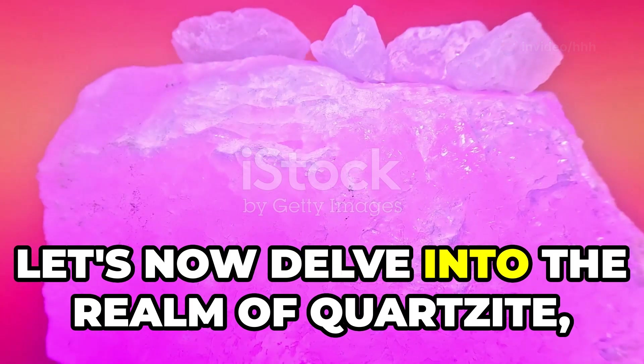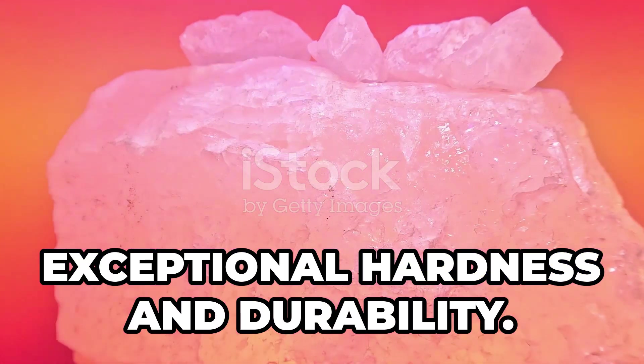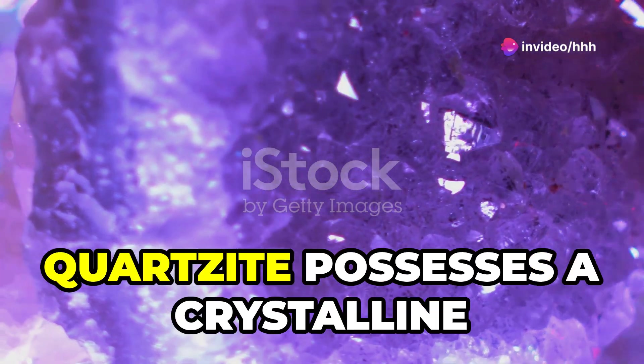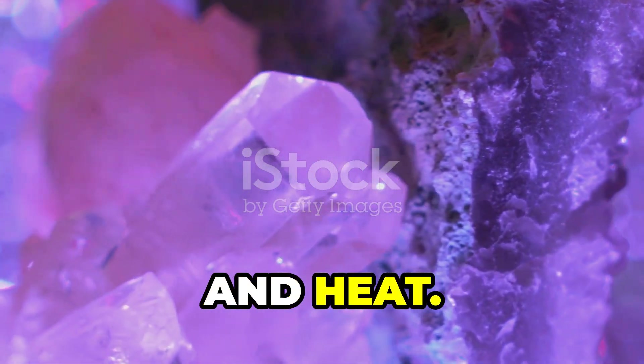Let's now delve into the realm of quartzite, a metamorphic rock renowned for its exceptional hardness and durability. Formed from sandstone subjected to intense heat and pressure, quartzite possesses a crystalline structure that makes it incredibly resistant to scratching, etching, and heat.